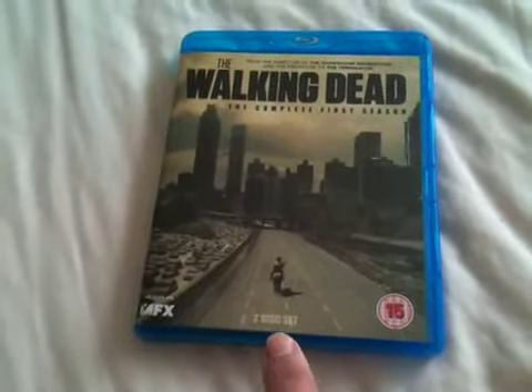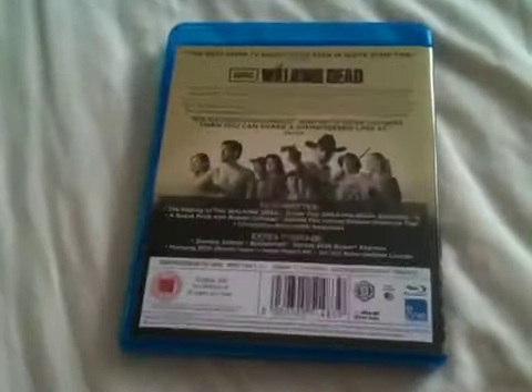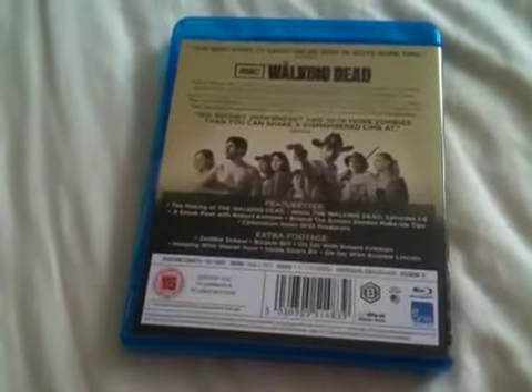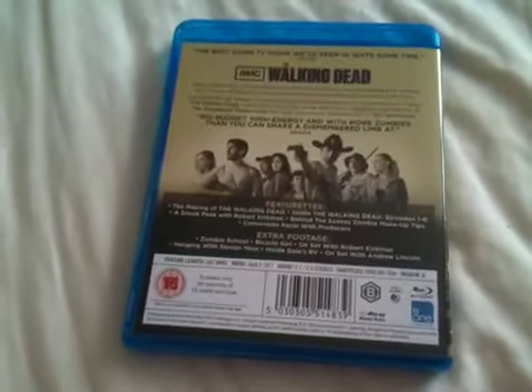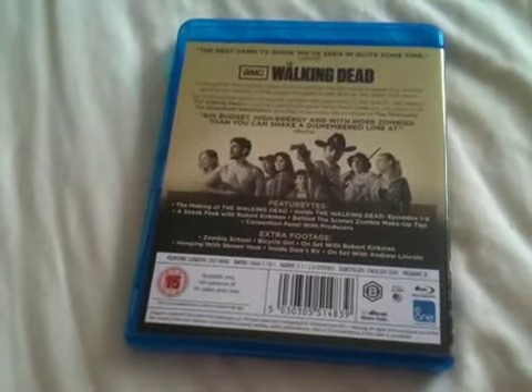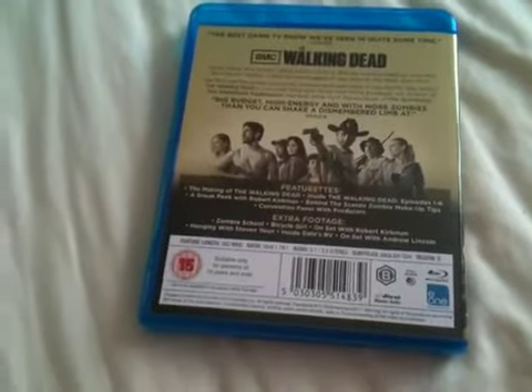Now this is a 2-disc set. Take a look at the back at the extras: the making of The Walking Dead, Inside The Walking Dead episodes 1-6, a sneak peak with Robert Kirkman, behind the scenes, Zombie Makeup Tips, and Convention Panel with Producers.